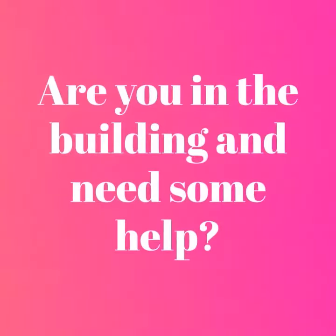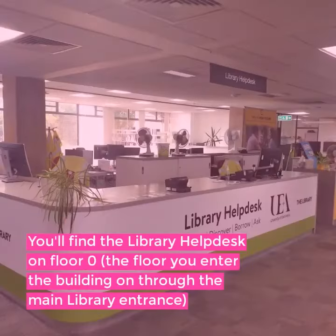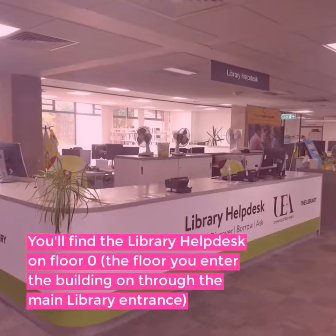Are you in the building and need some help? Head to the library help desk. You'll find the library help desk on floor zero, which is the floor you enter the building on through the main library entrance.